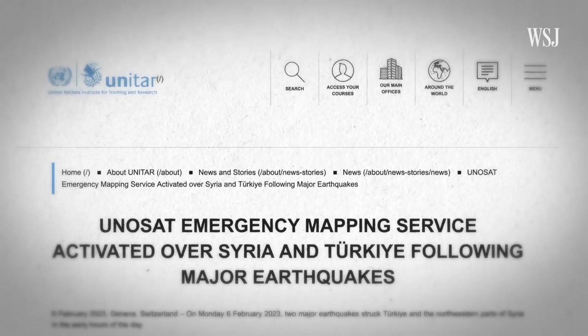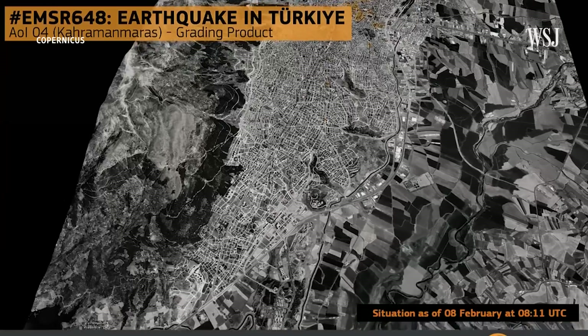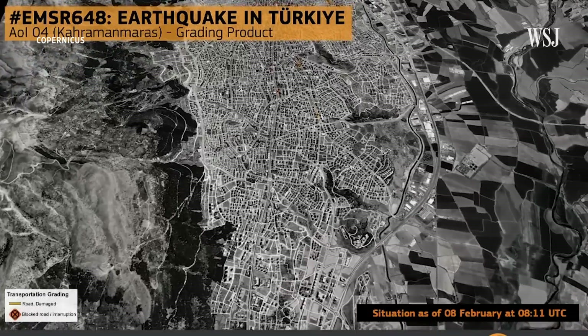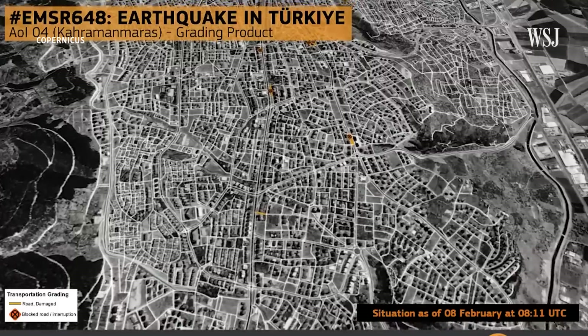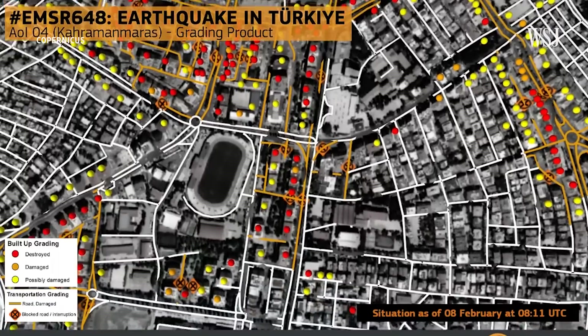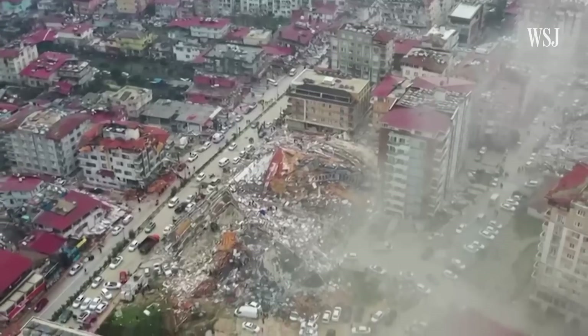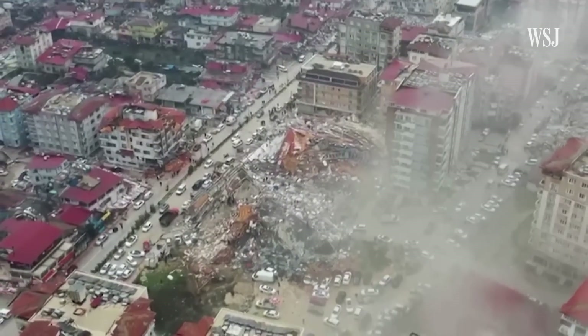Mere hours after the Turkey-Syria earthquake struck, the Red Cross activated the European Union's Emergency Mapping Service, and Copernicus began analysing satellite images of affected areas. Through a combination of algorithms and human analysis, the group has been able to identify roads that have been destroyed and buildings that have collapsed. That open source information is then published for all to see and updated regularly, giving rescue workers a fresh map of their surroundings.